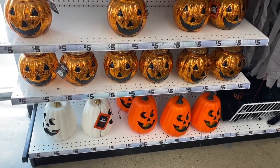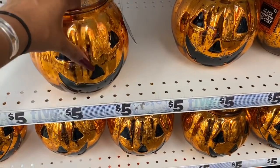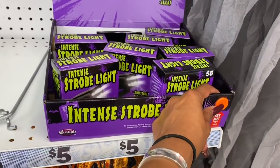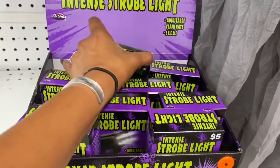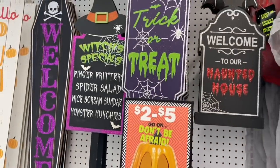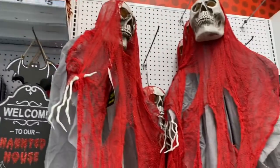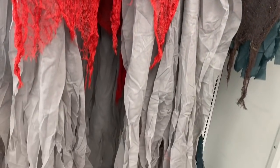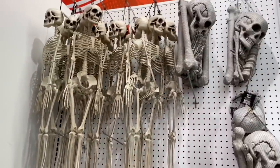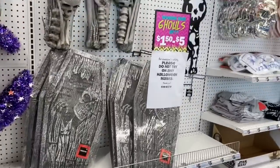They're starting to put out Halloween items — LED pumpkins for five dollars, glass mercury pumpkins for five dollars, an intense strobe light for five dollars, and some signage ranging from two to five dollars. They have piñatas and decor, skeletons, and spiders. It's a small Halloween section but they do have some stuff out.